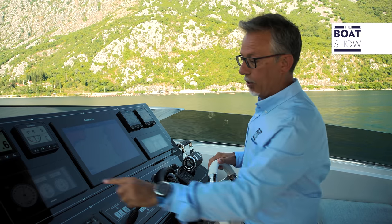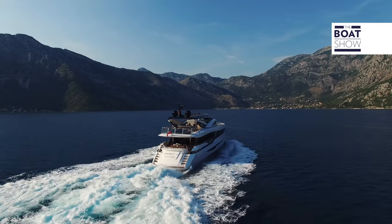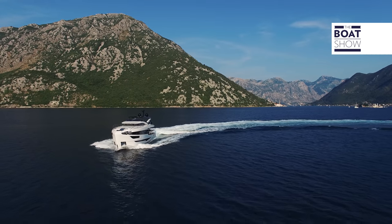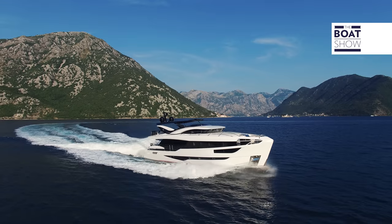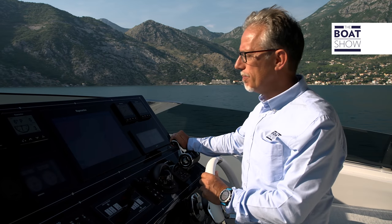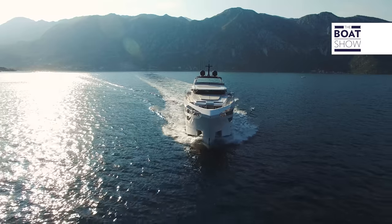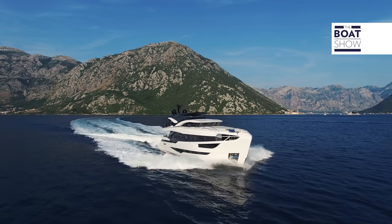For a yacht like this, 12 knots is the ideal speed. Now the engines are at 1,600 RPM, which is in the middle of the maximum range between 1,200 and 2,100 RPM. I accelerate a little more and turn to establish the heeling angle of this hull — the angle is zero degrees. We're at 13 knots now; the consumption is a little higher. Now we're at 2,100 RPM with a cruising speed of 15 knots.